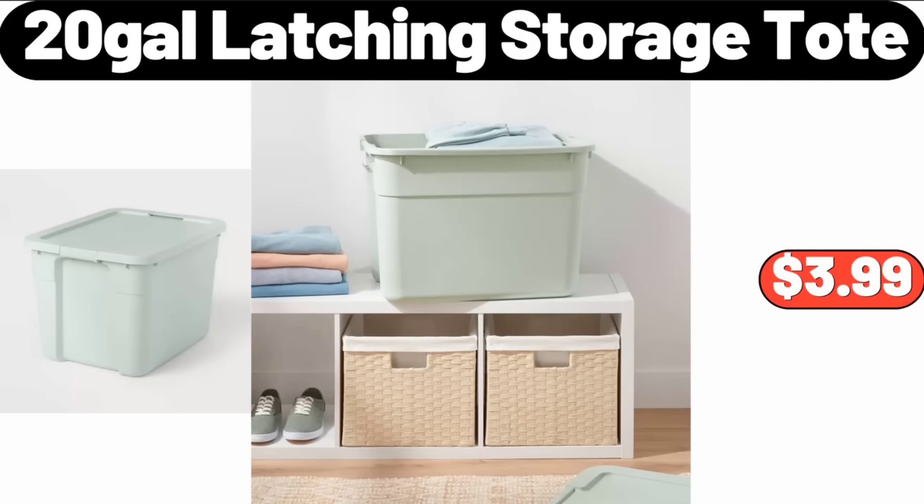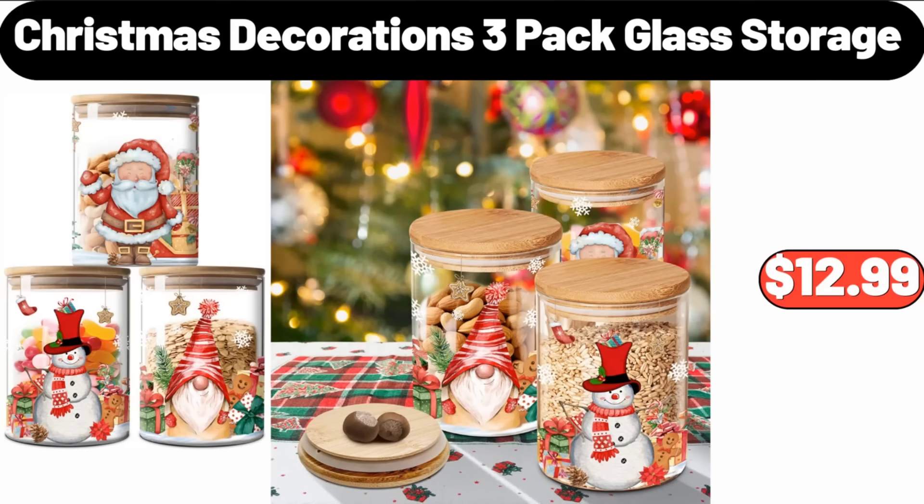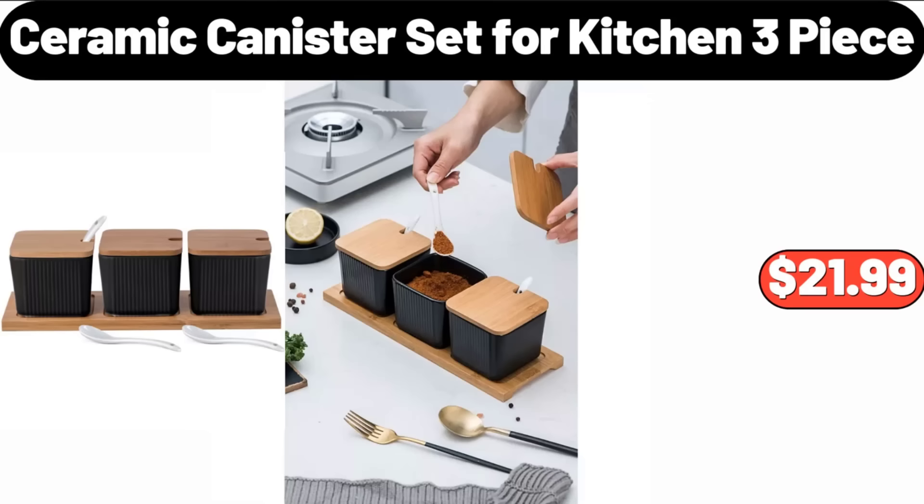Friends, what do you think about the prices of these products — are they too high? Please share your thoughts in the comments. Christmas Decorations, 3 Pack Glass Storage, $12.99. Ceramic Canister Set, 4 Kitchen 3-Piece, $21.99.